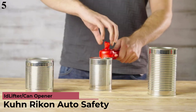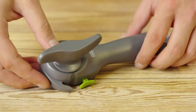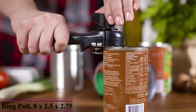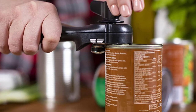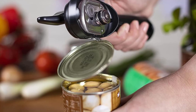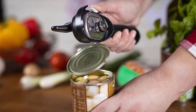Number 5 is the Kuhn Rikon Auto Safety Lid Lifter Can Opener. Designed for maximum hygiene — the opener never touches the food within cans, and lids won't fall into the can. Safer than traditional openers, it opens cans without cutting the metal, which leaves no sharp edges on the rim or lid. Once attached via the automatic lock-on mechanism, the opener removes lids without any contact with the contents. It also prevents the all-too-common problem of lids falling in. After a full rotation around the lid and a noticeable reduction in resistance, the can is open. Simply lift the lid using the mini pliers pincers.